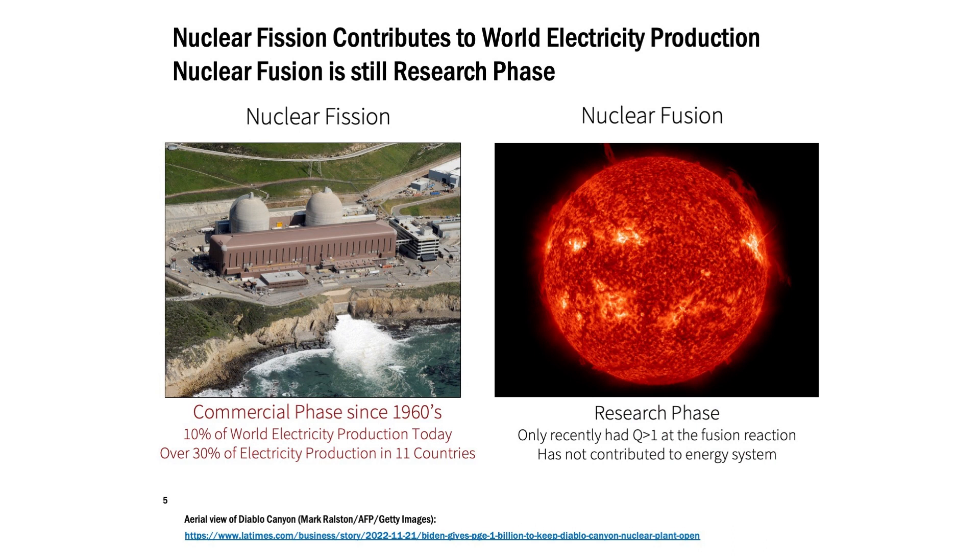These two flavors are at very different stages of development. Nuclear fission is something we've been using commercially to create electricity through a steam cycle power plant since the 1960s. Today, it provides about 10% of the world's electricity production, and there are over 11 countries in the world that rely on nuclear fission for 30% or more of their electricity production. It is a very big contributor to world electricity production.